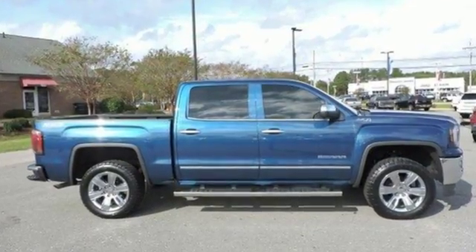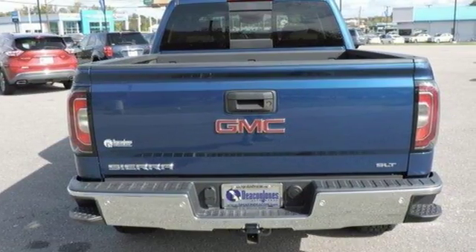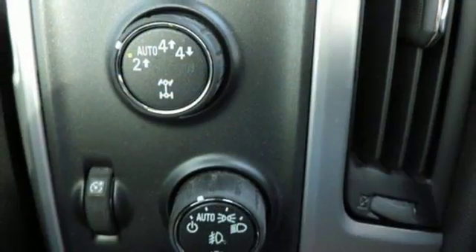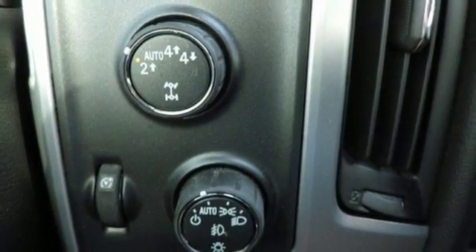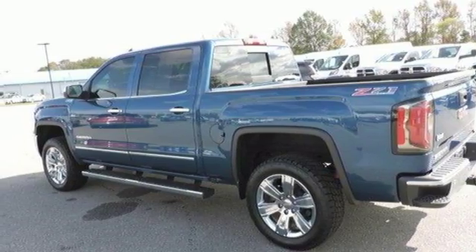It comes with great features you love: Bluetooth wireless audio streaming, OnStar 4G LTE Wi-Fi hotspot, front heated leather split bench seats, and auto dimming rear view mirror.